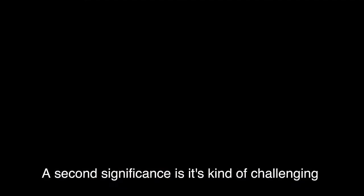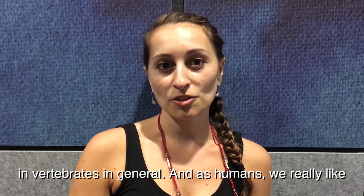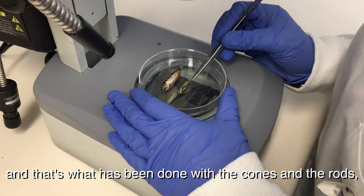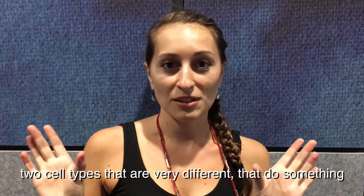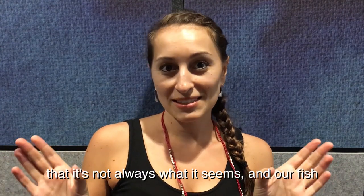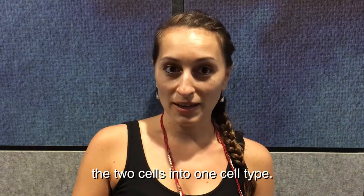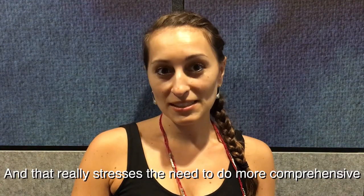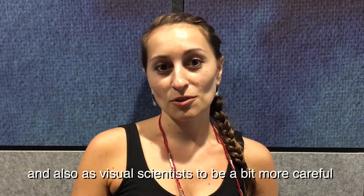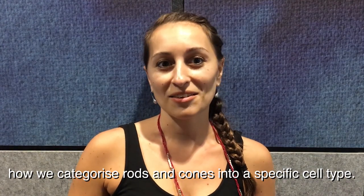The second significance is that it's challenging what we've previously known about the visual system in vertebrates in general. As humans, we really like to categorize things into boxes — black and white — and that's what has been done with cones and rods. Our results show that it's not always what it seems, and our fish is doing something very different by combining the two cells into one. That really stresses the need for more comprehensive studies of the visual system, and for visual scientists to be more careful about how we categorize rods and cones into specific cell types.